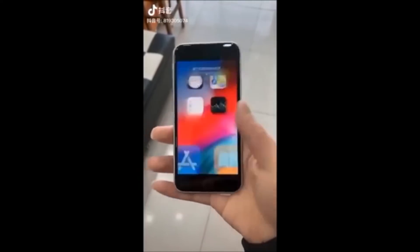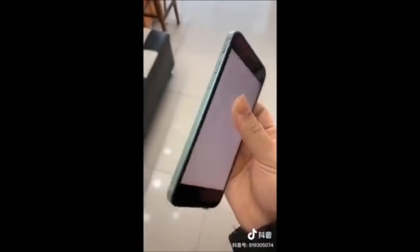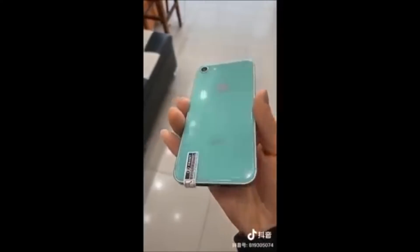Another device discovered by 9to5Mac is the iPhone 9. This is super exciting because they discovered the iPhone 9 will support Touch ID, so it will likely resemble the iPhone 8 or 8 Plus but at a much cheaper price. This device is aimed at people with iPhone 6 or earlier devices, simply because those phones won't be compatible with iOS 13 or iOS 14. Apple wants to get them on the newest software but also give them a cheaper price point versus spending over $1,000 on a phone. According to all reports, the iPhone 9 should be coming within the next few months.